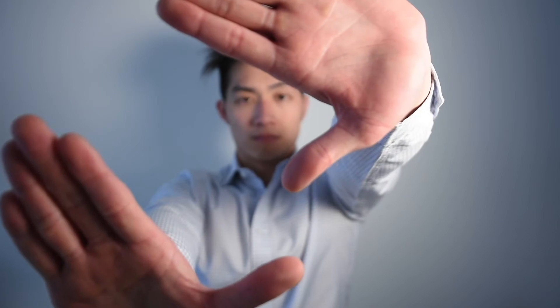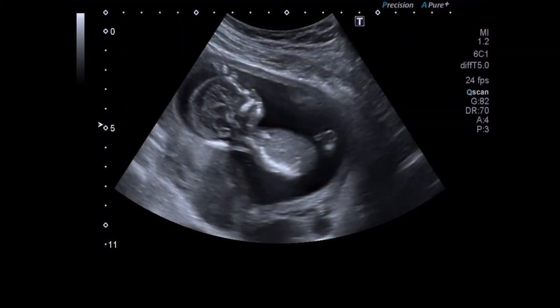After 15 minutes of the medication taking effect, we then proceed with the procedure. An ECV involves a practitioner placing their hands on your tummy and manipulating the baby to become head down. We try rotating one way, and if that doesn't work, rotating the other way, giving that a maximum of 4 tries. After which, we perform an ultrasound scan to see if the baby's head down, and we also listen to baby's heart rate.